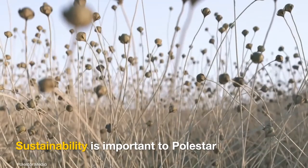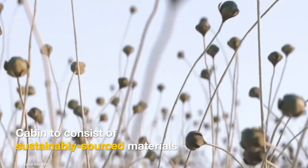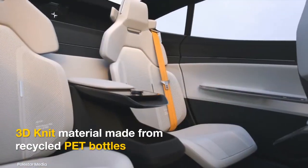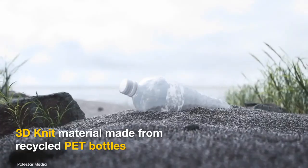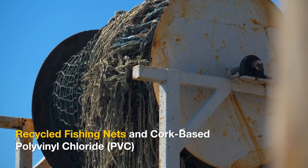Polestar has an unwavering focus on sustainability, and the 5 may use sustainably sourced materials in the cabin. The seats may be developed using 3D-knit material derived from recycled PET bottles. Interior materials could also be made using recycled fishing nets and cork-based PVC.